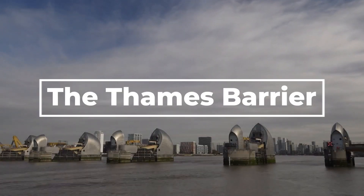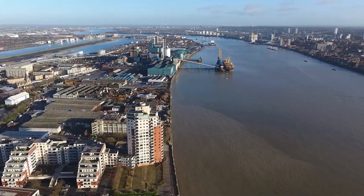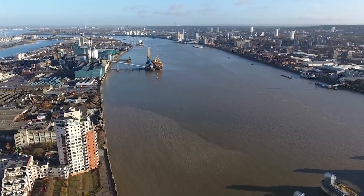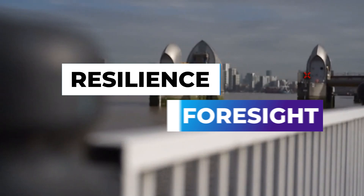Welcome back to PST Megaprojects. The Thames barrier stands as a testament to human ingenuity and engineering excellence. Located in the heart of London, this magnificent structure serves as a crucial defense against the powerful tides of the River Thames. Designed to protect the city from potential catastrophic flooding, the barrier is a symbol of resilience and foresight.